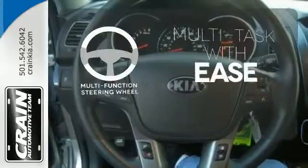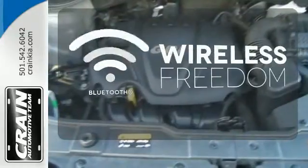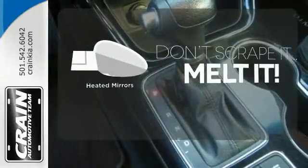A multifunction steering wheel makes multitasking a touch easier. You don't have to put your life on hold when you have Bluetooth. Leave the scraper in the car, thanks to the heated mirrors.